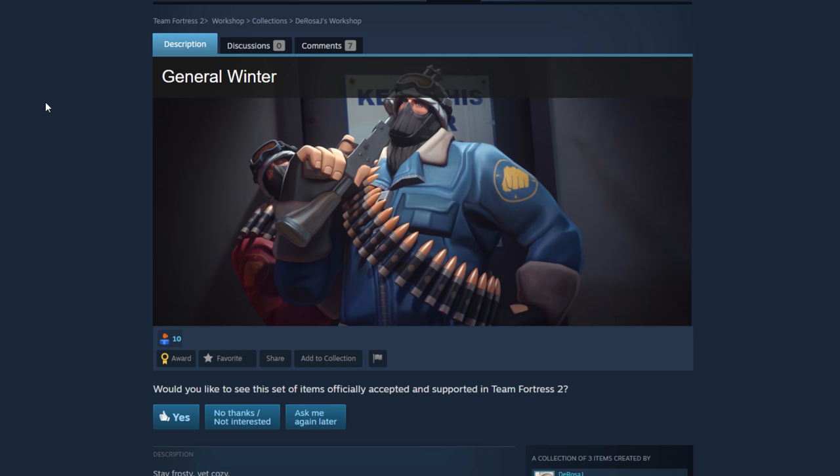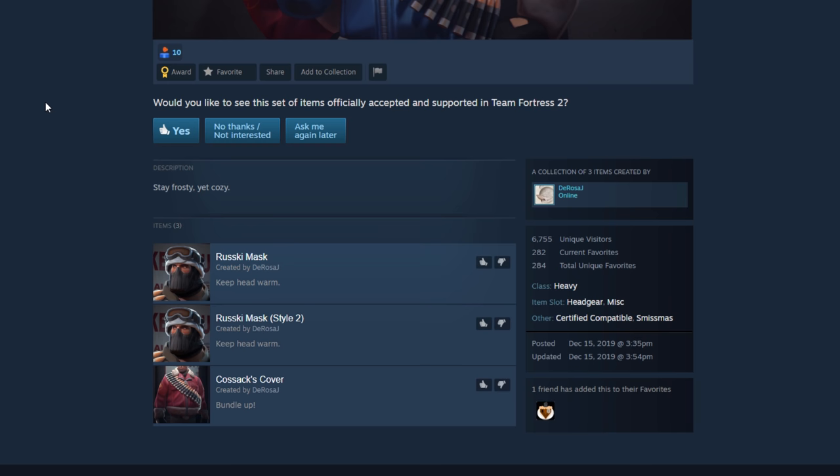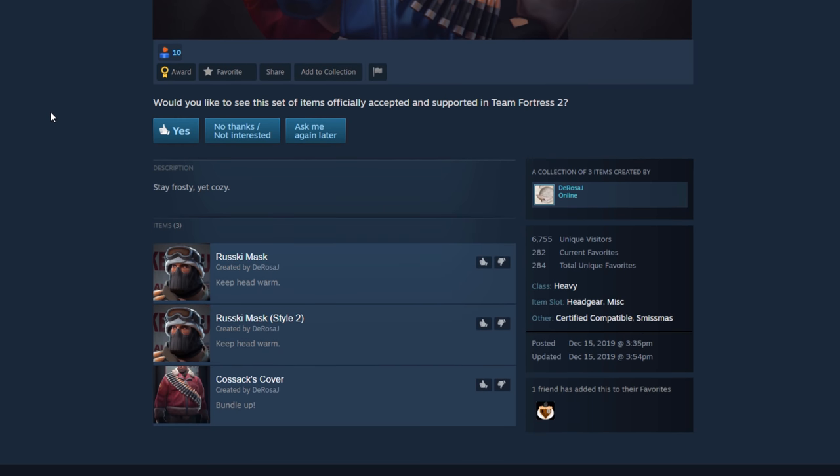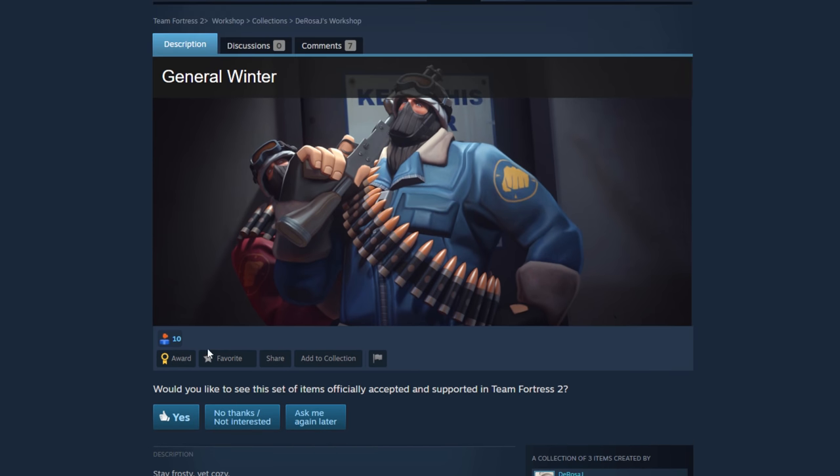The General Winter — what is this? Oh, it's like a combo — the Rusky Mask style 2 and the Kozak Cover. A two-for-one special. I'm going to say yes to all of this — this looks incredible, this looks awesome. I think a lot of Heavies would immediately buy this when it dropped in the store. Stamp of approval on that.